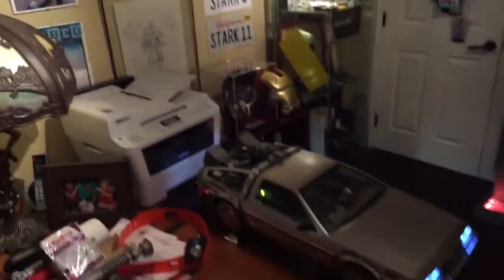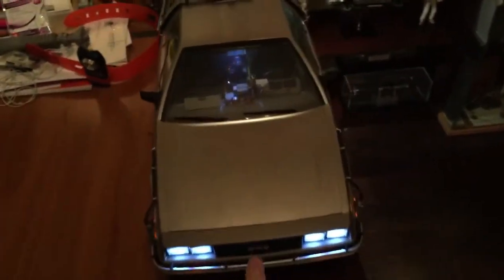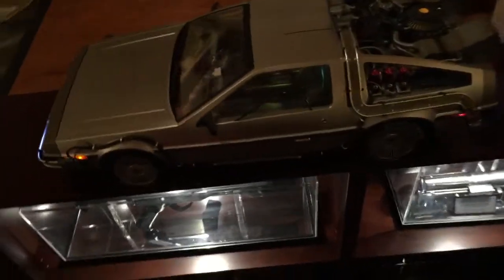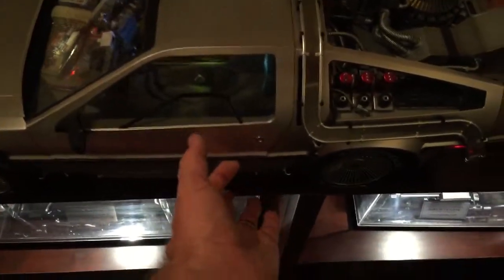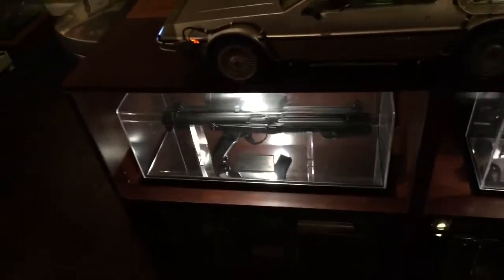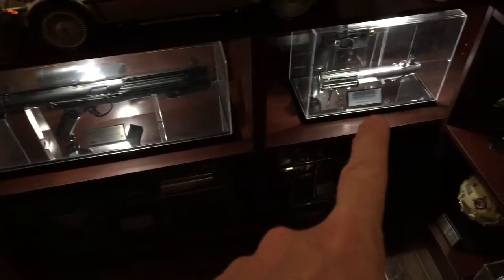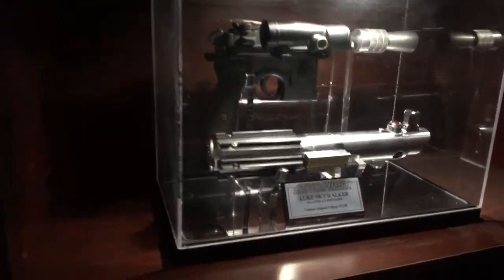I also have my 1/6 scale DeLorean from Sideshow — I've always wanted a 1/6 scale DeLorean, or even a 1/1 scale. Then I also have my Stormtrooper blaster, the Luke Empire Strikes Back blaster, and the Empire lightsaber.